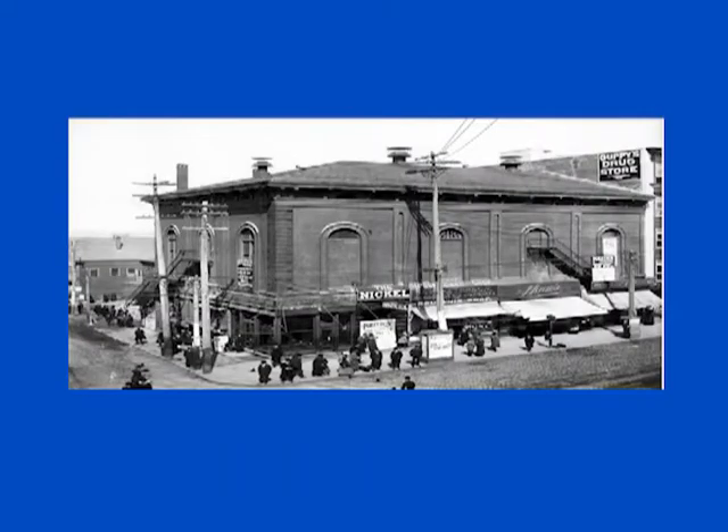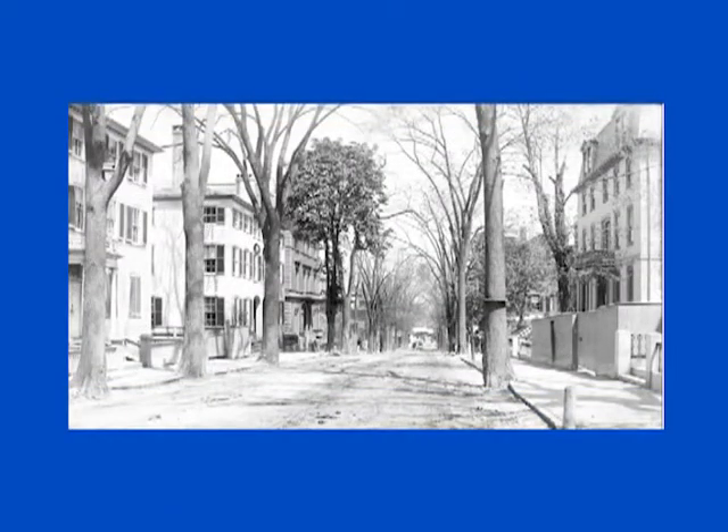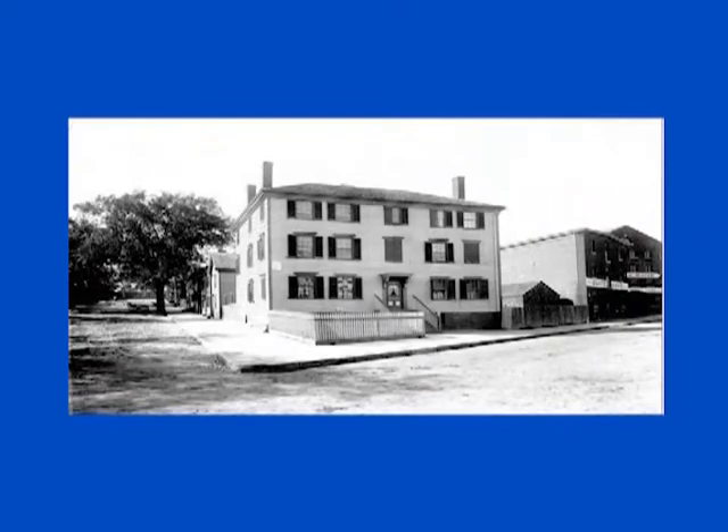And where do you get these original images from? They come from all over the state, actually. Some were from Maine Historical Society. A lot I got in Augusta from my friends at the Maine Historic Preservation Commission. And some come from private collections, and I have quite a few of my own.